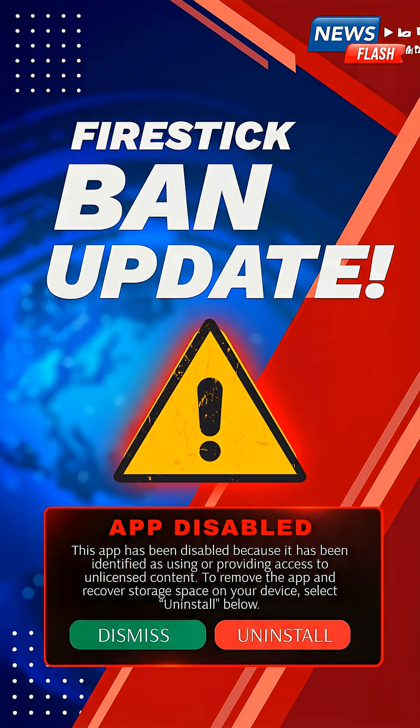Amazon has been blocking third-party apps on Fire TV, but one app refuses to disappear: Kodi.